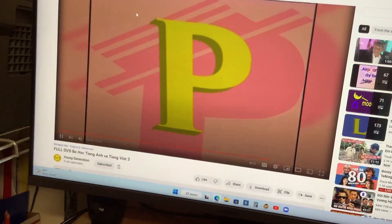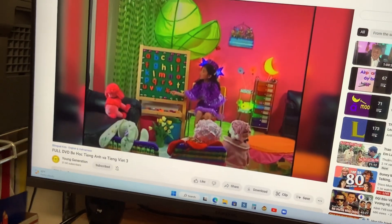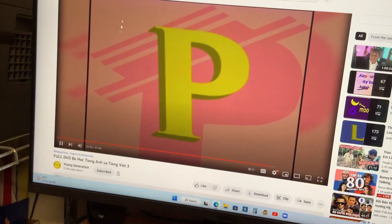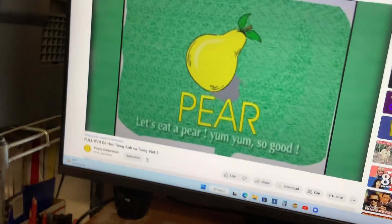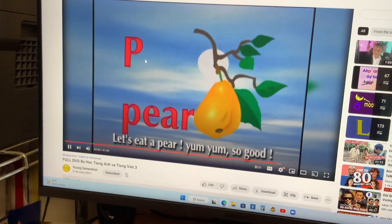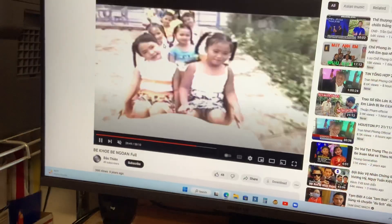P, pen. P, pen. P, pear. P, pear. Let's eat a pear. Yum, yum, yum. So good. Tasty.